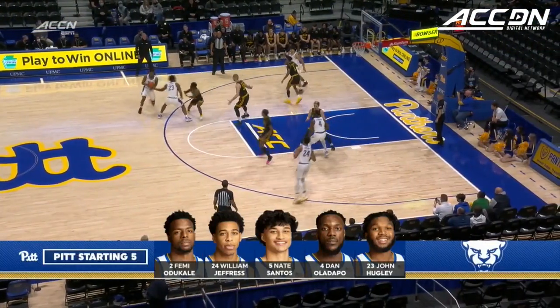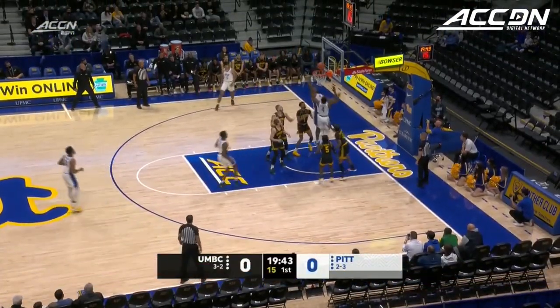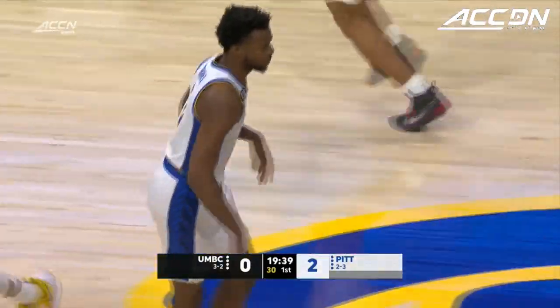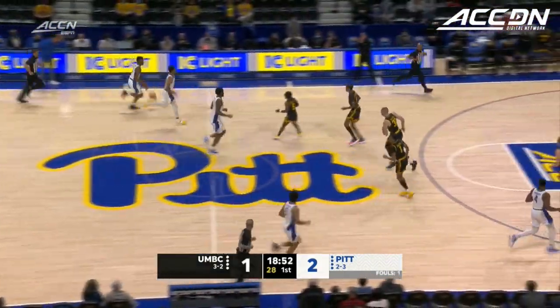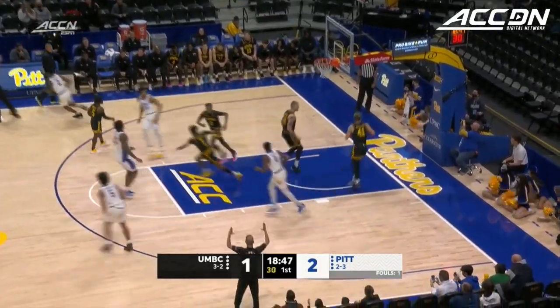Oladapo and big John Hughley down low for the Panthers, who enter at 2-3. Odakali with the drive off the glass and in to start the scoring for the Panthers today. Missed shot on the wing, Jeffress grabbing the rebound, outlet to Odakali. He'll take a pull-up three, and he knocks it down.